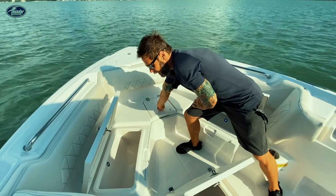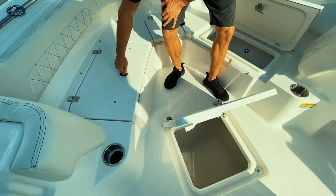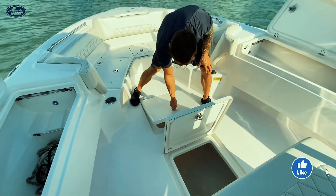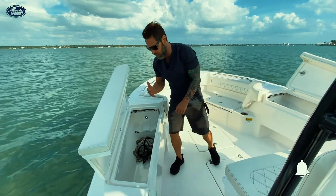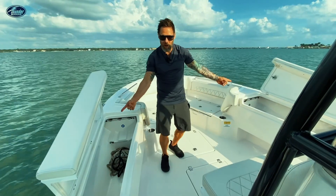That's another fish box, fully insulated and LED backlit. You also have some really nice huge floor storage boxes here. And I love what Blue Wave has done with these innovative design features, such as this rod locker storage locker right here in the gunwale, with one on each side.